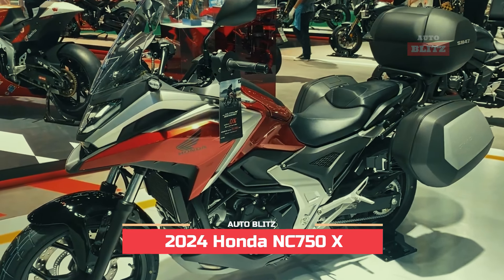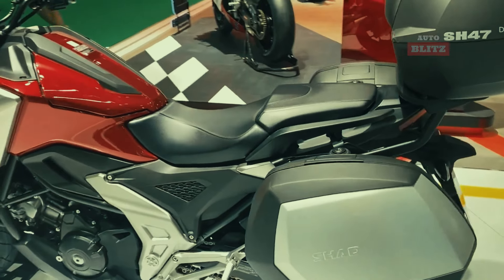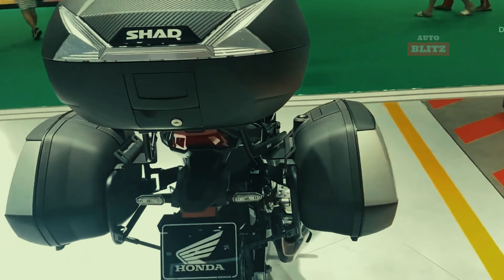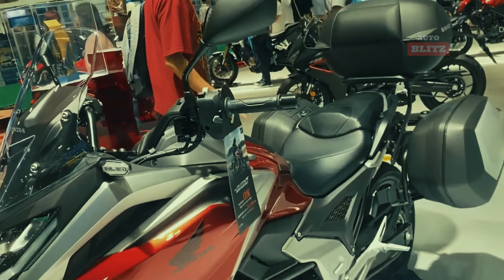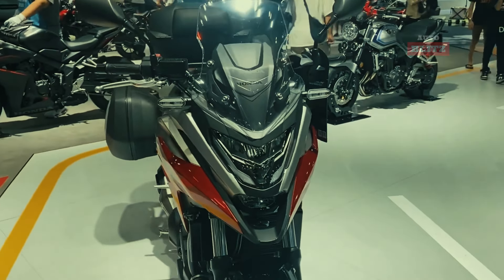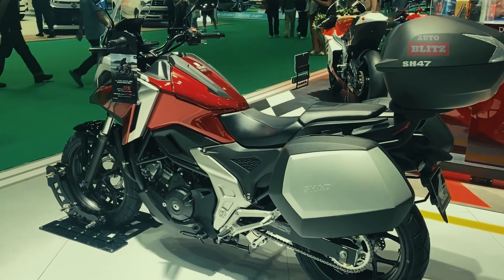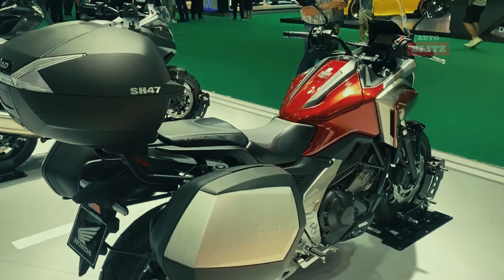2024 Honda NC 750X. The 2024 Honda NC 750X is a top choice for adventure motorcycles due to its powerful 745cc liquid-cooled parallel twin engine, smooth performance, and Honda selectable torque control system. It offers ample low and mid-range torque, making it suitable for urban commuting and long-distance touring. The bike's integrated storage compartment is spacious enough to hold essentials, and its suspension is designed for adventure. The Honda selectable torque control system allows riders to adjust the amount of rear-wheel spin, enhancing stability on different road conditions. The bike's automatic dual-clutch transmission offers seamless shifting, and its integrated storage compartment is spacious enough to hold helmets.